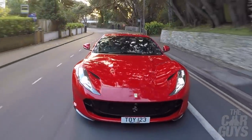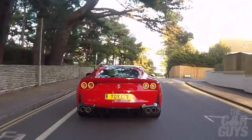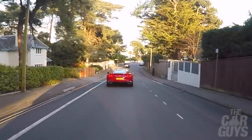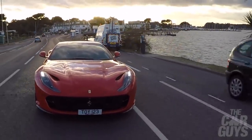Instantly this feels like an incredibly capable and yet at the same time incredibly fast GT car. I'm struggling to find any weak points at the moment, which is incredible. We'll see what happens when Jason gets here.